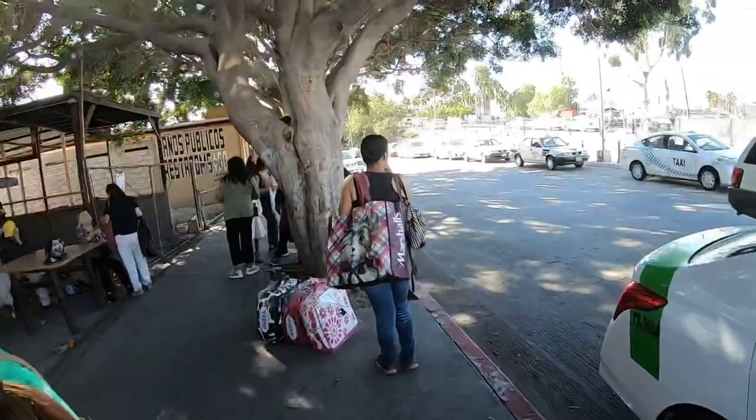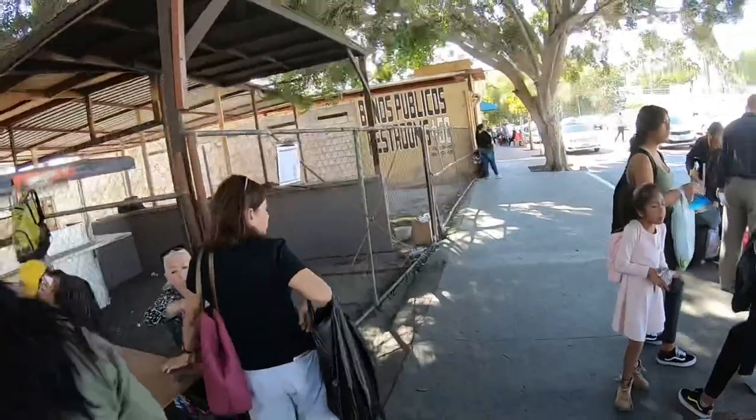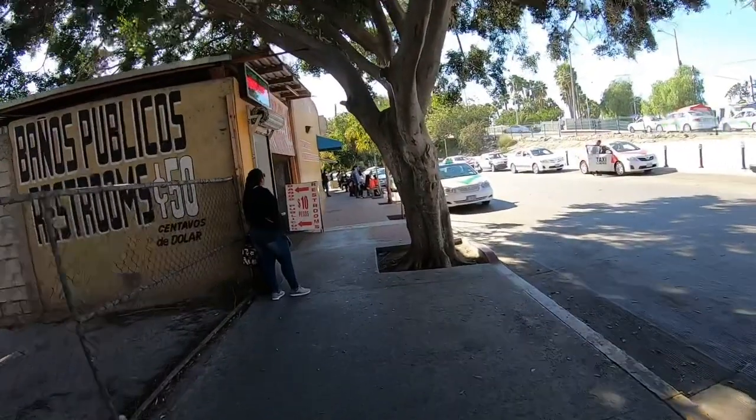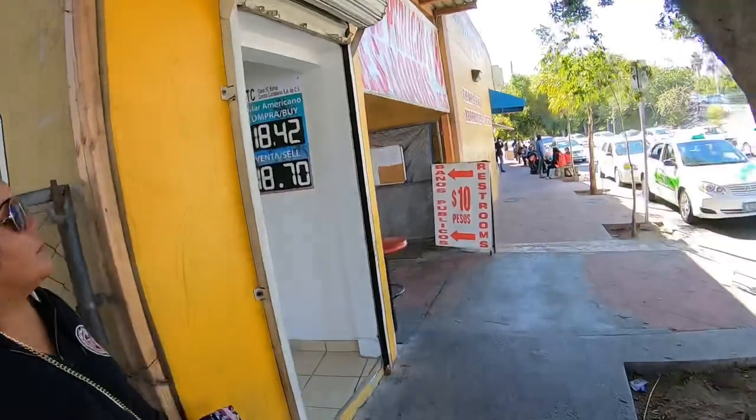From here you're in Tijuana — enjoy your time, always be safe guys. Thank you so much for watching. If you have any comments, write them down below, please subscribe, and I'm going to be doing a lot more videos like this. Anything you want to see, let me know down below and I'll be sure to answer. Thank you guys.